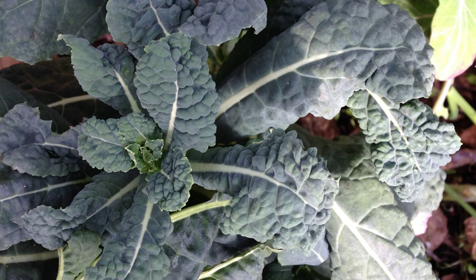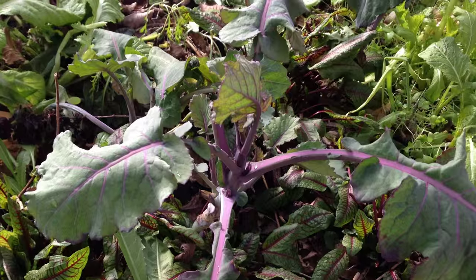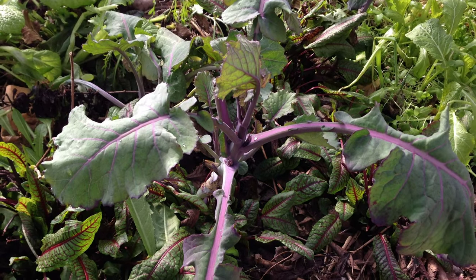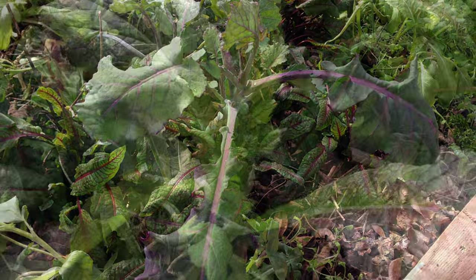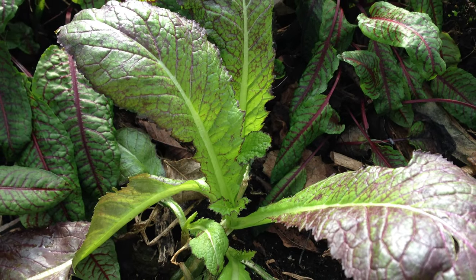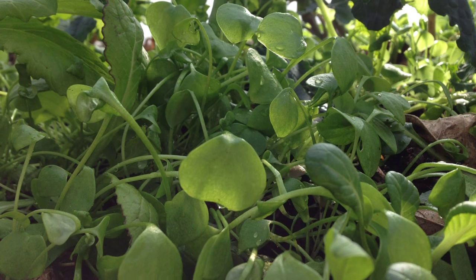Other crops seem to have been completely unfazed by the cold. I'm very pleased with how well our tree collards are doing. If we're able to overwinter them, we'll have a new edible perennial in our garden. Dinosaur kale, mustard greens, and tatsoi are also doing fine, and claytonia, which is very cold hardy, is thriving.